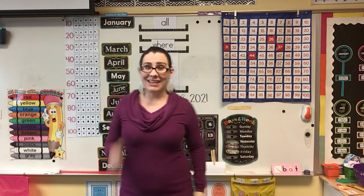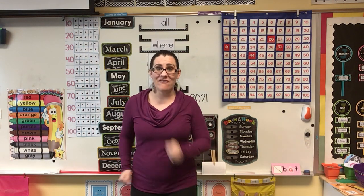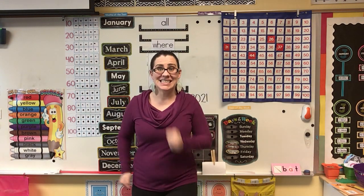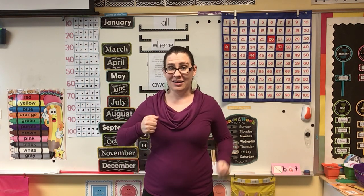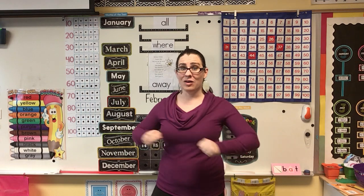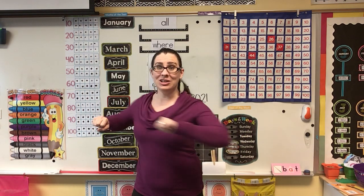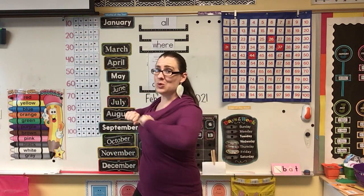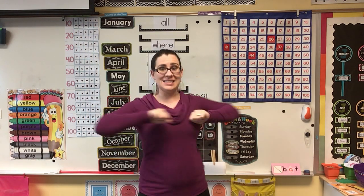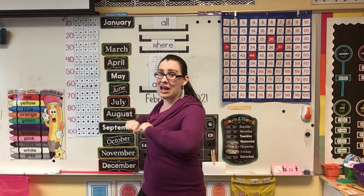Now march. 11, 12, 13, 14, 15, 16, 17, 18, 19, 20. Ready? Now we're going to spin, kind of like this. 21, 22, 23, 24, 25, 26, 27, 28, 29, 30.